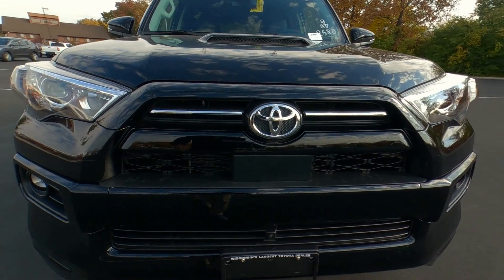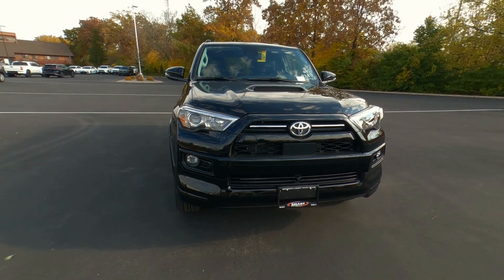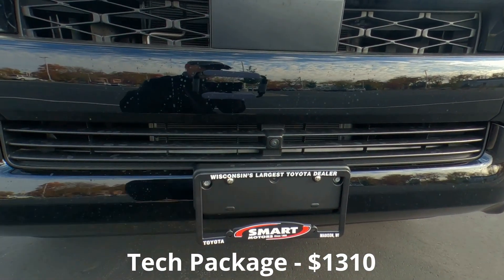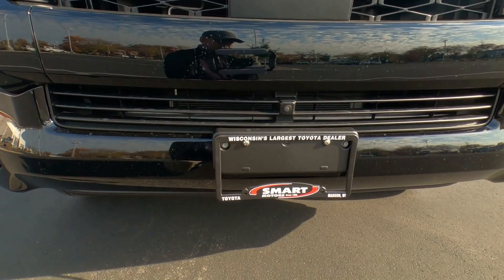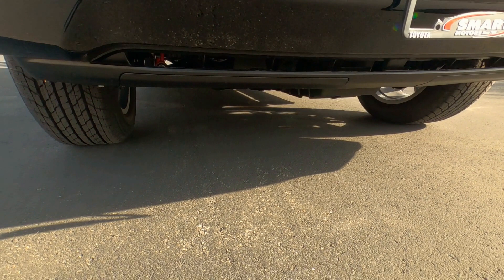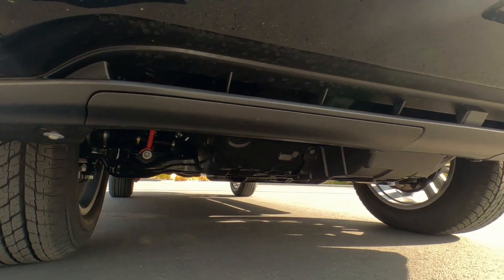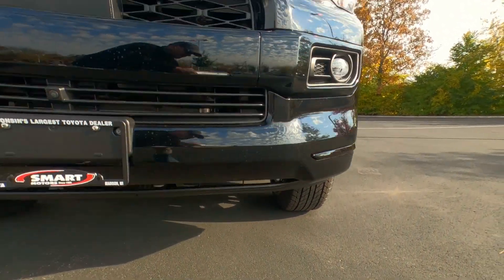This panel up front has sensors behind it for your dynamic radar cruise control, pre-collision, and pedestrian detection. We also have lane tracing assist, and this particular one has the technology package, which includes a forward-facing camera so when you're doing off-road driving you can see what the terrain looks like before you drive up on something you don't want to hit. Underneath there is a steel skid plate — not the TRD aluminum skid plate — but it does add extra protection for off-road drivers.